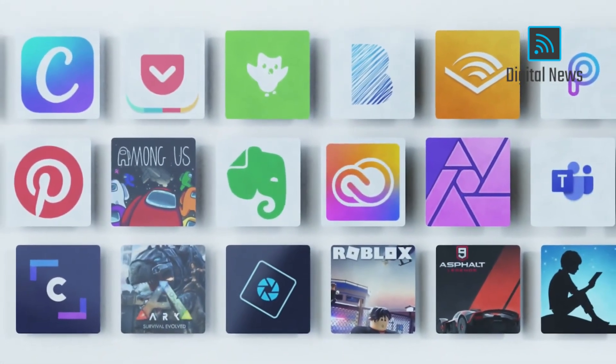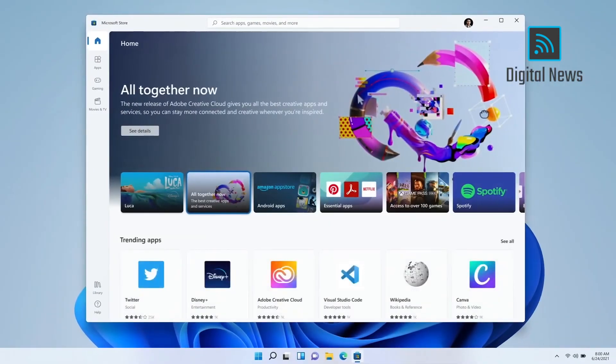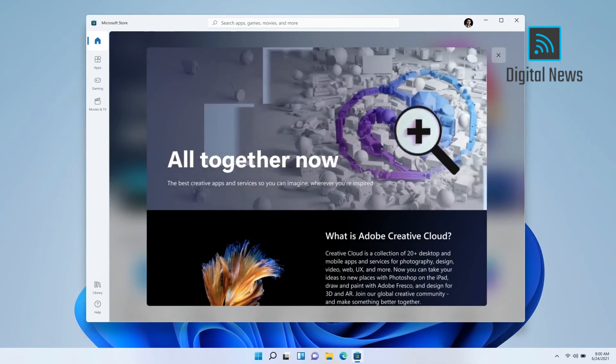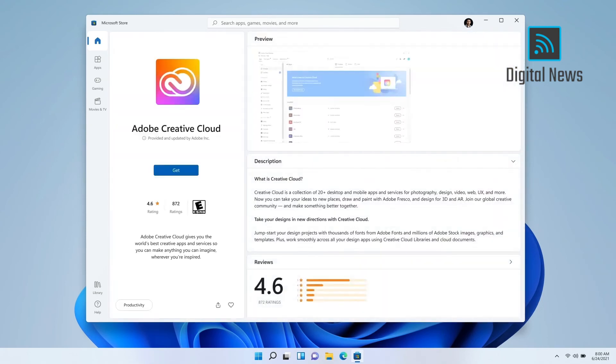A great example of where all this store technology comes together is with Adobe, who are doing amazing work bringing the Creative Cloud and Document Cloud directly to the Microsoft Store through their subscription services across a suite of app technology from UWP to PWA and Win32.